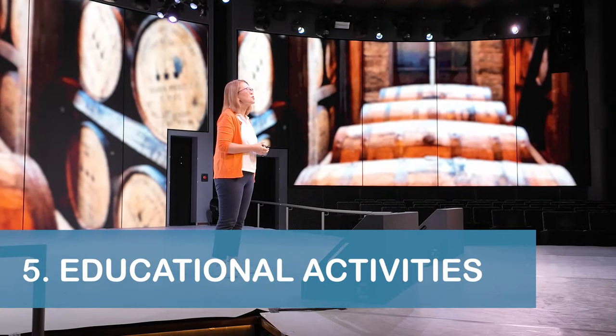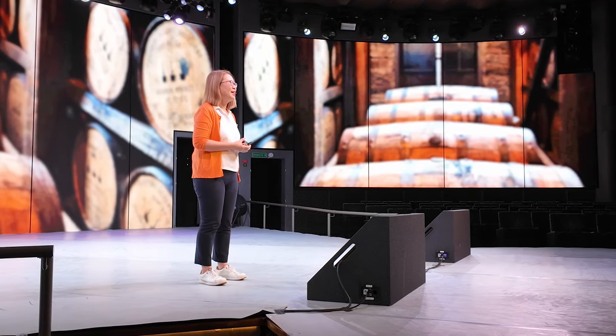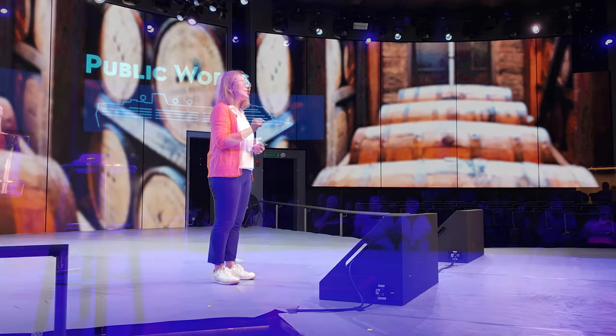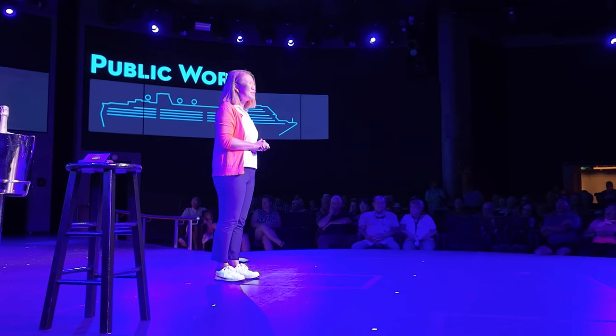Our fifth tip is to check out the educational activities available throughout your cruise. It was clear that Holland America put a lot of work into making activities like the Caribbean Spirit and the company's A City on the Sea highly informative, truly interesting, and definitely worth attending.